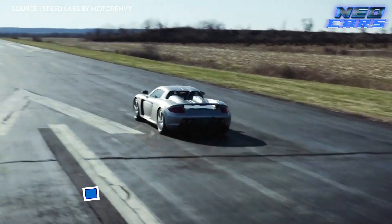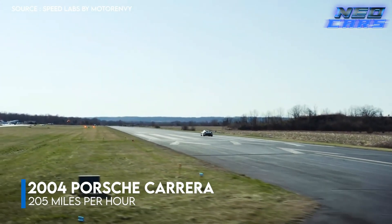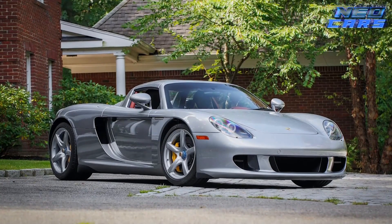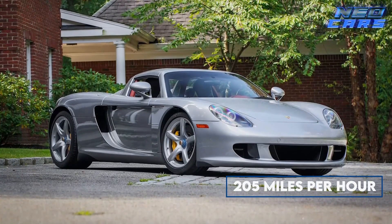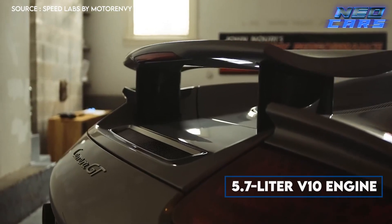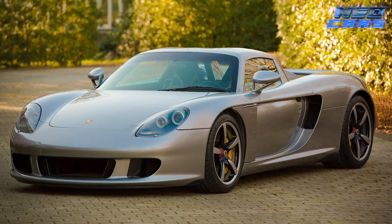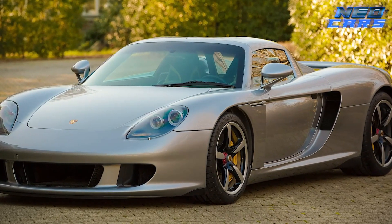Step into the realm of the 2004 Porsche Carrera GT, a car that doesn't just turn heads — it spins them. Born from the ashes of the GT1 championship, this isn't just any supercar, it's a piece of racing history. With a top speed of 205 miles per hour, the Carrera GT redefines what it means to be fast. Under the hood lies a roaring 5.7 liter V10 engine, pumping out 605 horsepower — not for the faint of heart, offering a pure, unfiltered driving experience.